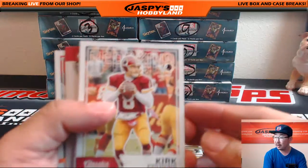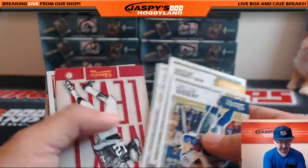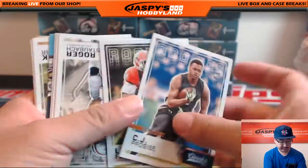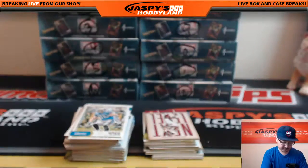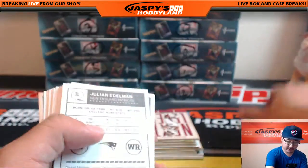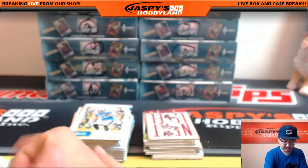They're all on JaspeysHobbyLand.com. Look at this — Kirk Cousins right here! Remember that video? Good old Kirk Cousins. These glossy fronts are a variation. Another glossy front. Classic Moments. And we'll also take a look at the backs, too, because there could be something nice. There's a blank back right there — Wendell Smallwood. So that's a short print.